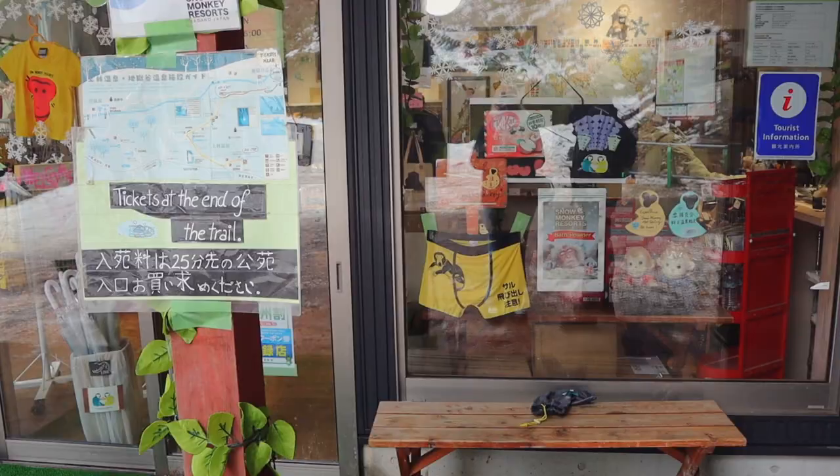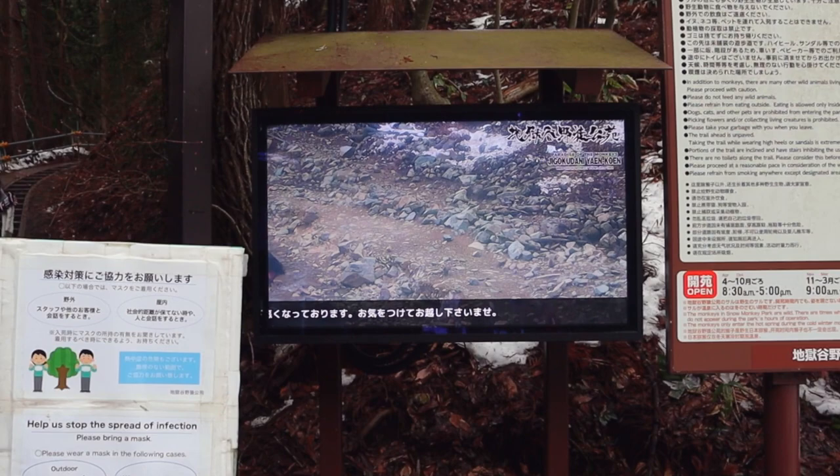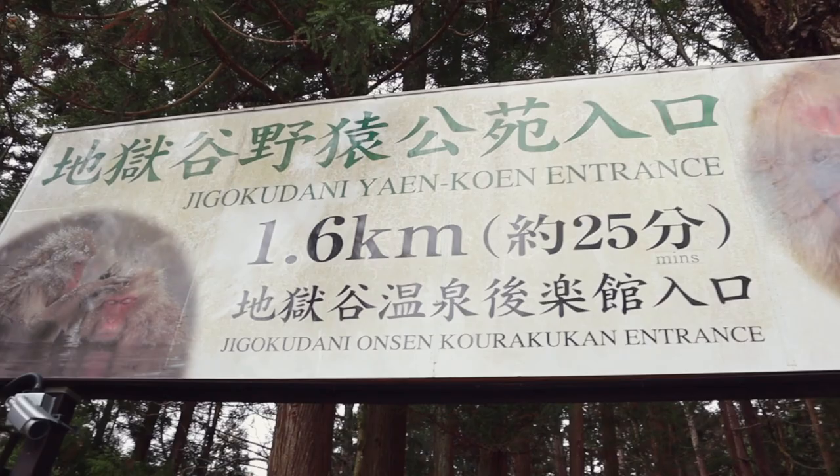There's a monkey underwear sign! It says: 'Beware escaping snow monkey.' There is a live camera over here — they've moved it now, but it was showing the snow monkeys. Oh, now there's monkeys — there we go!